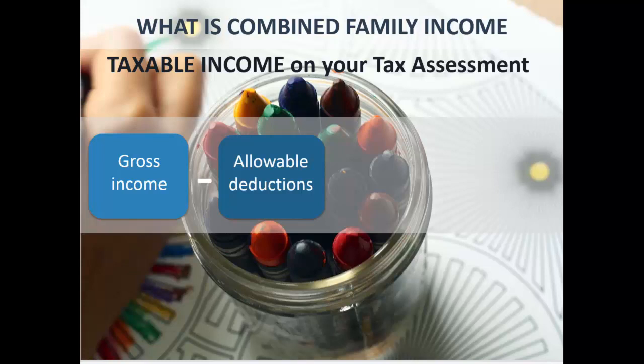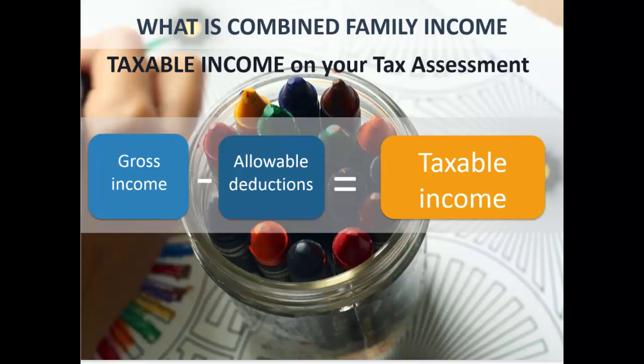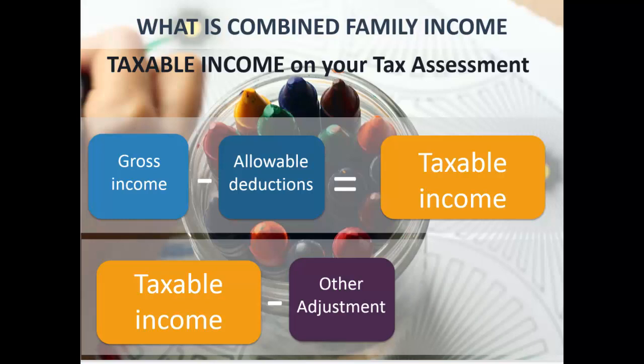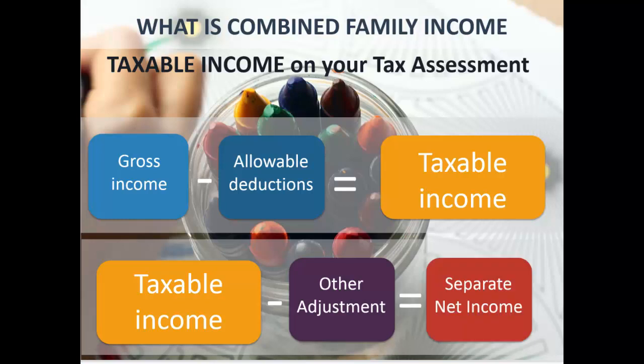Getting back to what's in your combined family income: your gross income minus allowable deductions equals your taxable income from the tax assessment. Family Assistance gets that — once they know you're receiving childcare subsidy, they'll request that information from the tax office within a week or two of you lodging your return, then compare it to what you told them at the start of the year.